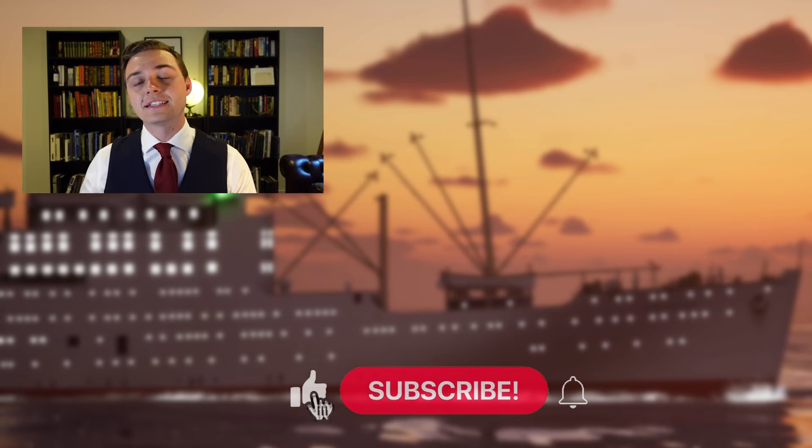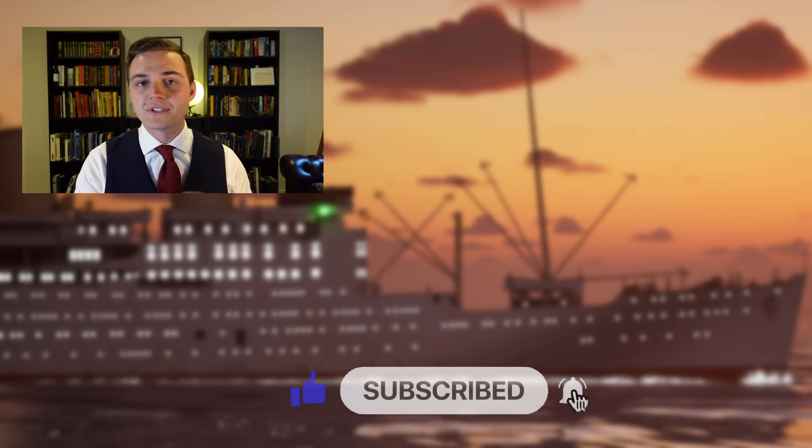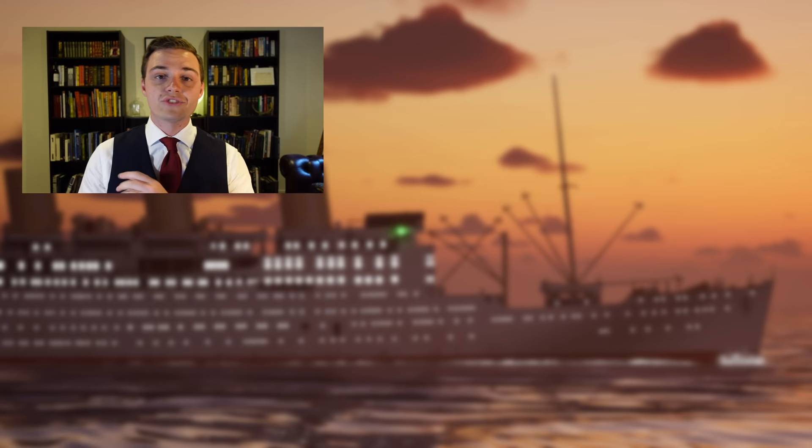Ladies and gentlemen, it's your friend Mike Brady from Ocean Liner Designs. Thank you so much for watching this video. Please think about liking and subscribing to the channel — every little bit helps and I aim to make a video like this once every week. You can also support my channel on Patreon — you'll find the link down in the description. Until then, stay safe, stay happy, and I'll see you again next time.